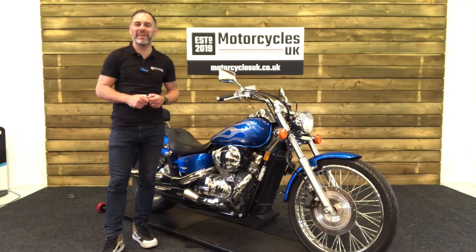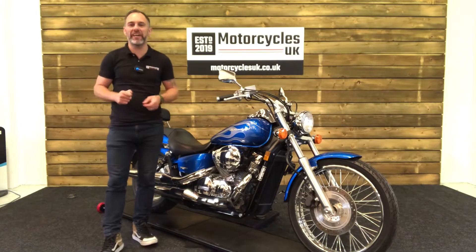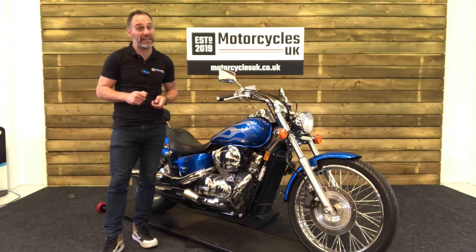Hi and welcome to Motorcycles UK. Today I'd like to show you a short video on this stunning Honda VT750 Shadow Spirit.